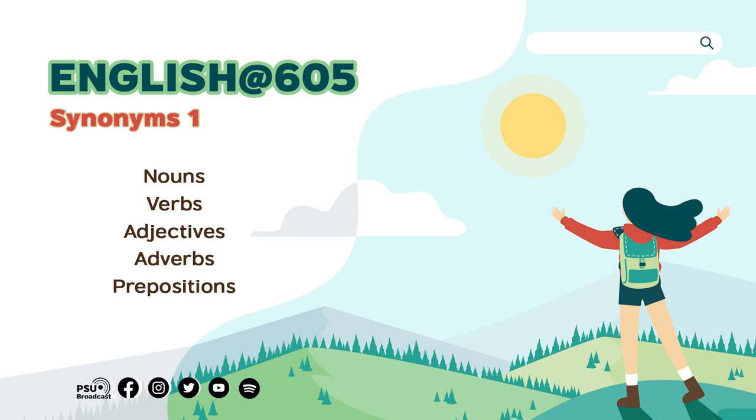English at 605. As you know, this week we talk about synonyms, which are words or expressions of the same language that have the same or nearly the same meaning. Some examples are: quiet and calm are synonyms. Couch and sofa are synonyms. And to expand and to develop are synonyms as well.